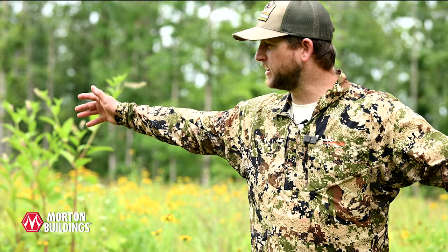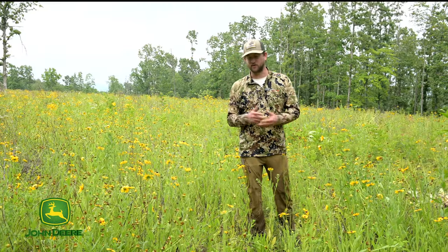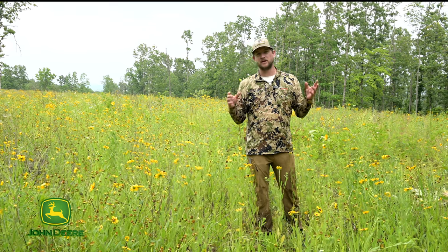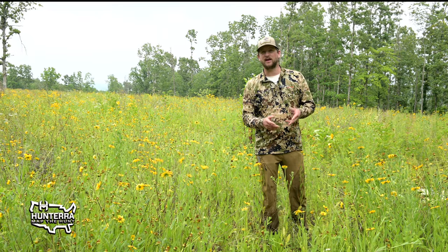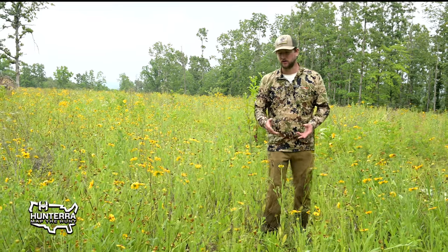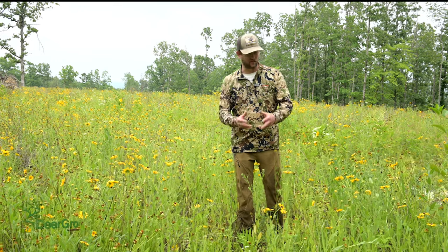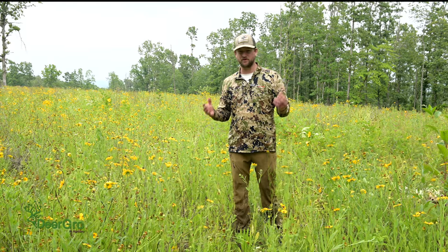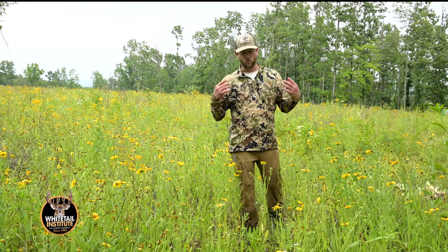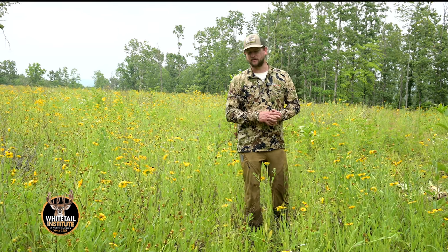When you see a field that looks as pretty as this, a lot of times you just think, oh, it's just a field of wildflowers. But this is incredibly beneficial to white-tail deer from a forage standpoint and from a fawning standpoint. There's tons of forage out here for deer to eat, and you can find plenty of it being browsed upon. It's also incredibly beneficial for fawns to seek cover, and once they start foraging, there's tons of vegetation here for white-tail deer.